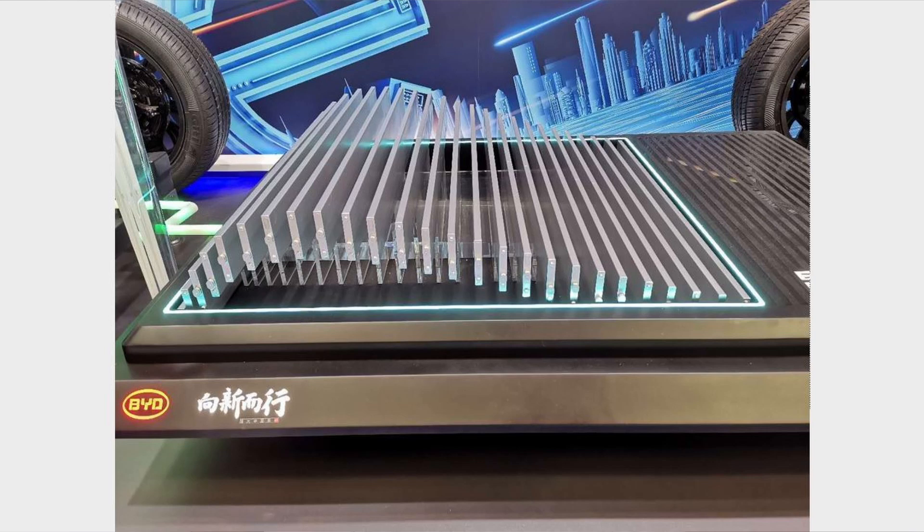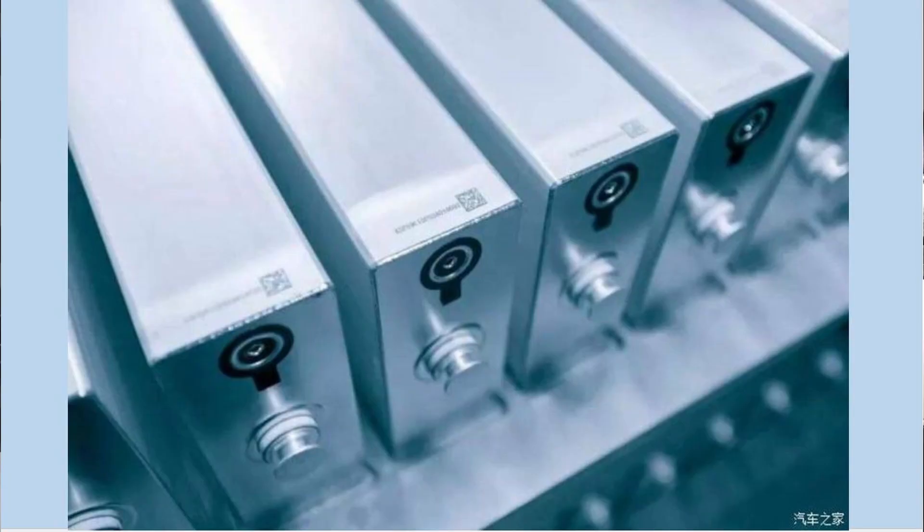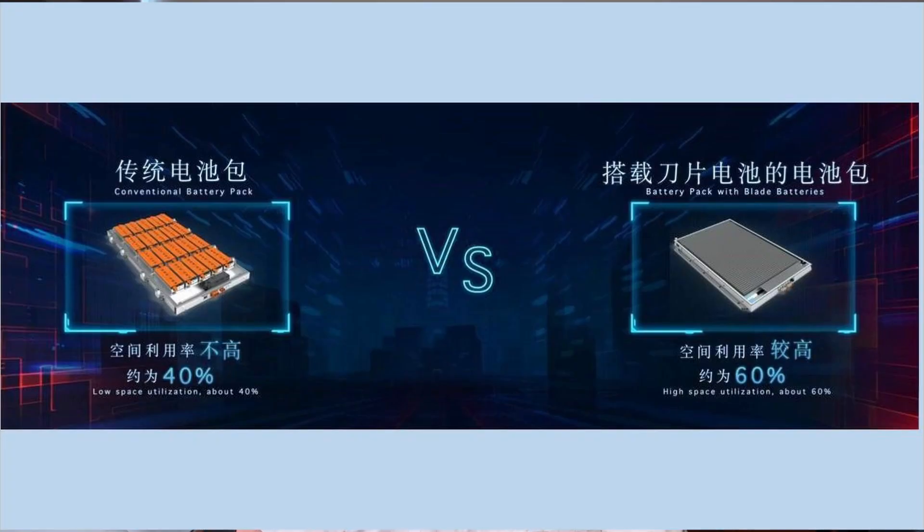With BYD's technology, the batteries are made rectangular, thin, and slim — they call it the blade battery. The material within that battery has changed; the formula has changed. They call it LFP, standing for lithium iron phosphate. The biggest advantage of this new material is that it allows storing more energy within the same space. Rectangular, thin, and slim means you can pack more batteries side by side without any space wastage, meaning more space is available for other things. BYD's new design has proven it can save space by up to 50%, which is a huge jump compared to conventional batteries.